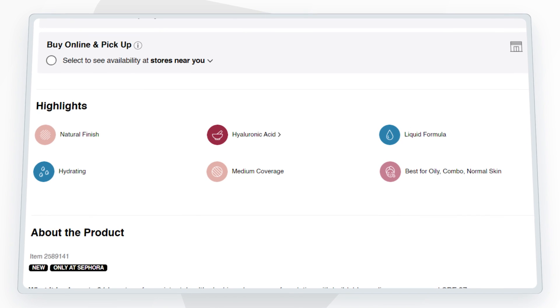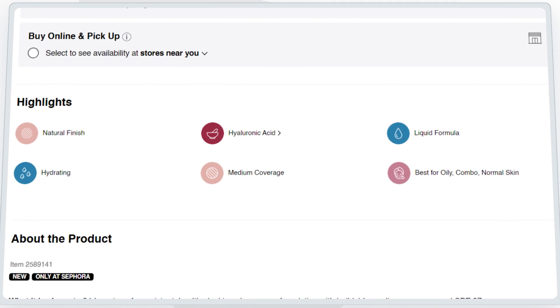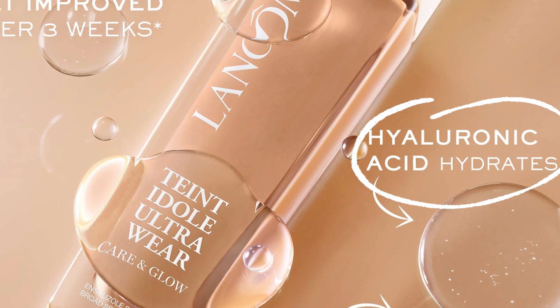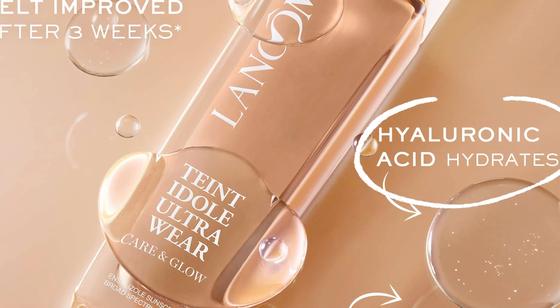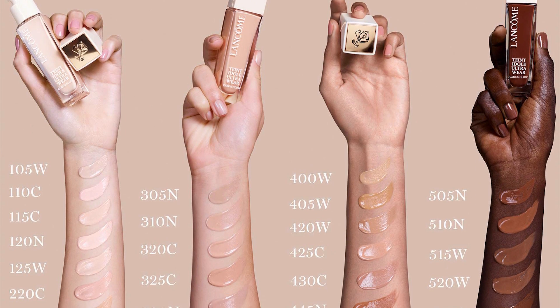It's very hydrating so I was a little surprised that dry skin wasn't mentioned on the website. I don't know why it wouldn't be good for dry skin but we will test it out. It also has hyaluronic acid in it, which we all know is an ingredient to help attract hydration and moisture to the skin. It comes in 30 shades and it retails for $47.